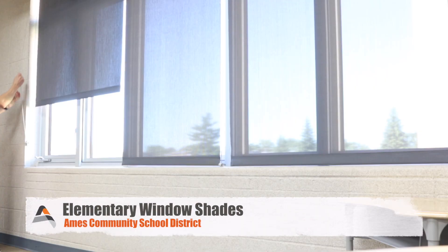We put window shades in all the classrooms in all of the elementary buildings, and that's probably going to be one of the most impactful types of activities that we were able to accomplish.